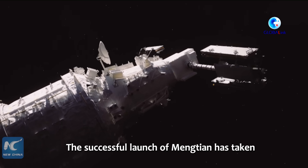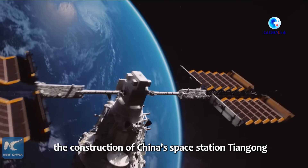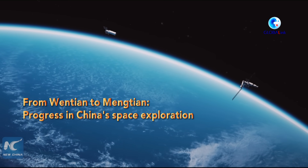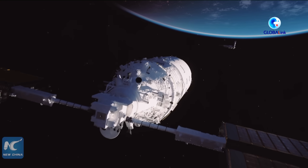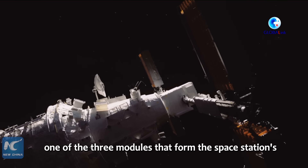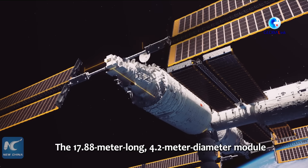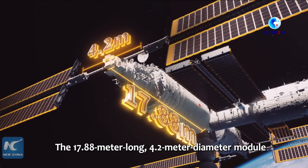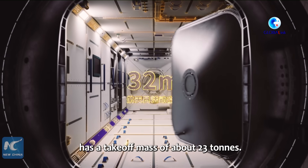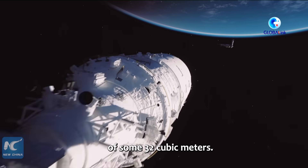The successful launch of Mengtian has taken the construction of China's space station Tiangong into the final stage. The Mengtian module is one of the three modules that form the space station's basic T-shape configuration. The 17.88-meter-long, 4.2-meter diameter module has a take-off mass of about 23 tons. It has an available activity space of some 32 cubic meters.